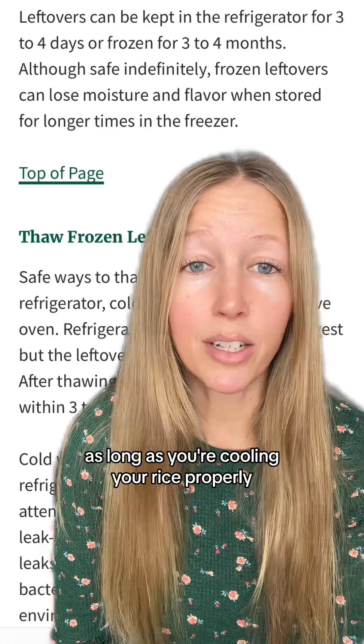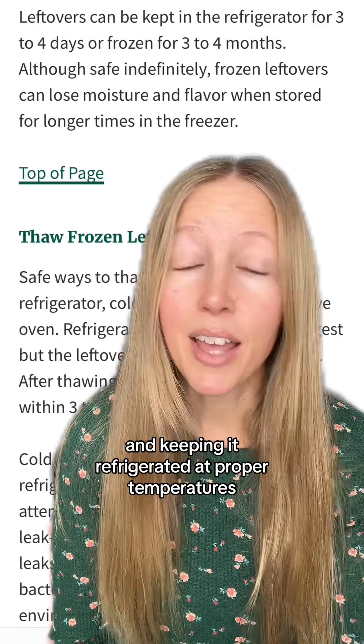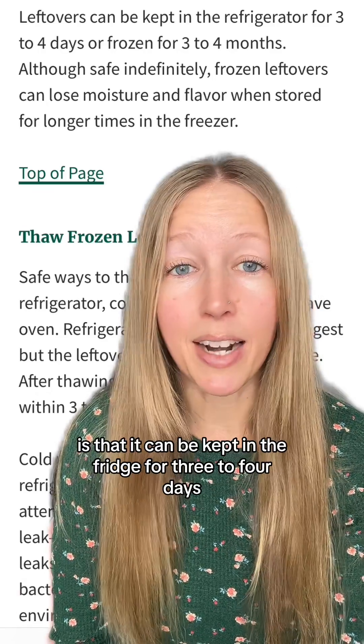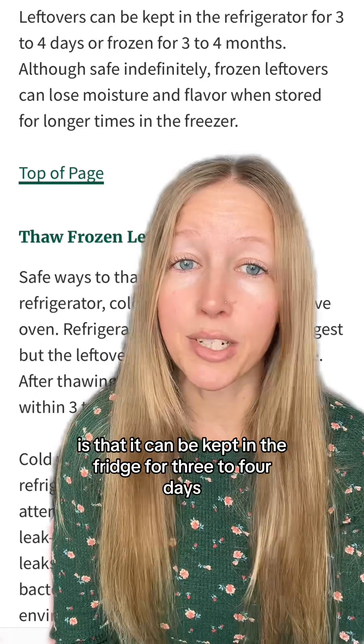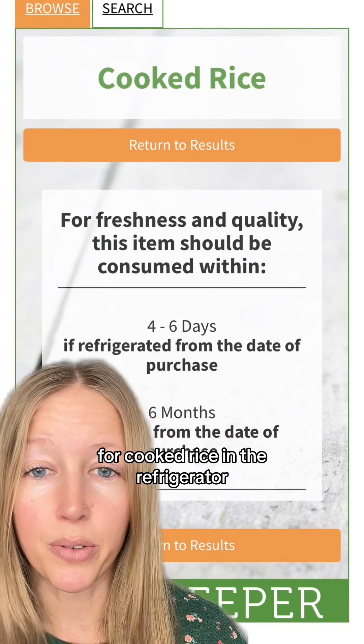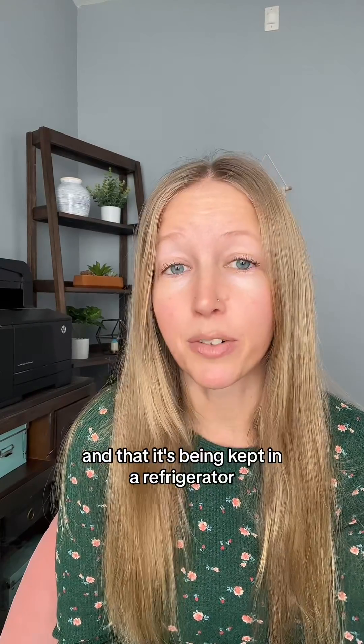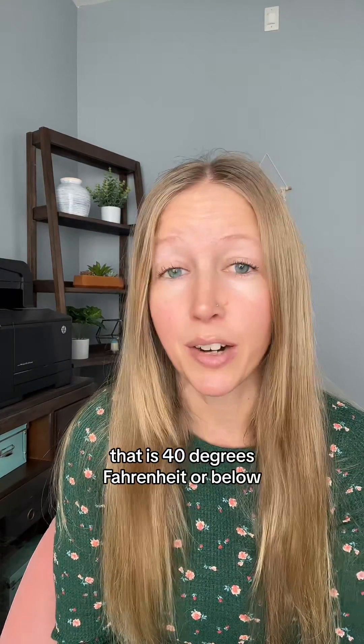So unless you're in a high-risk population, as long as you're cooling your rice properly and keeping it refrigerated at proper temperatures, the general leftover safety advice is that it can be kept in the fridge for three to four days. The Food Keeper app actually specifies four to six days for cooked rice in the refrigerator.